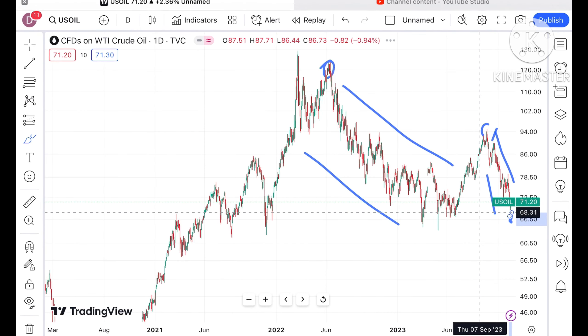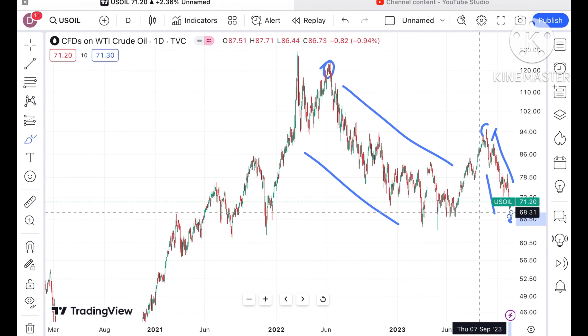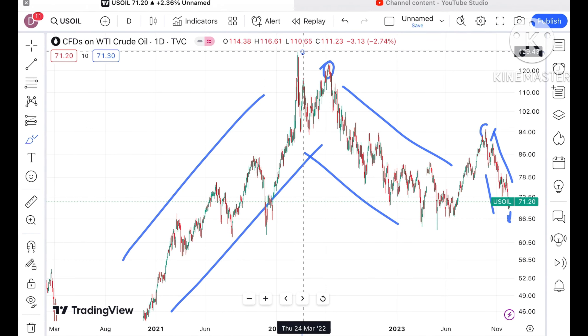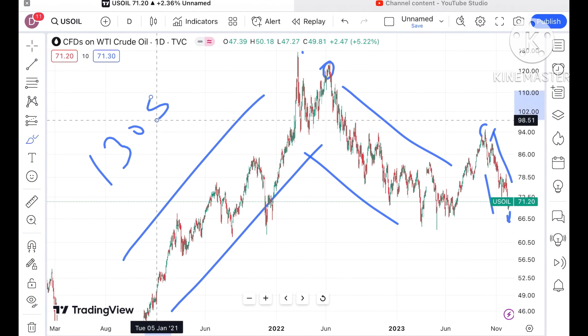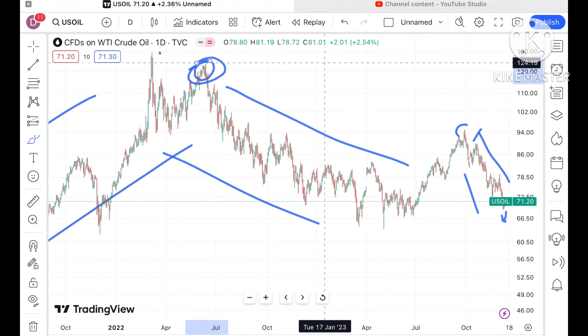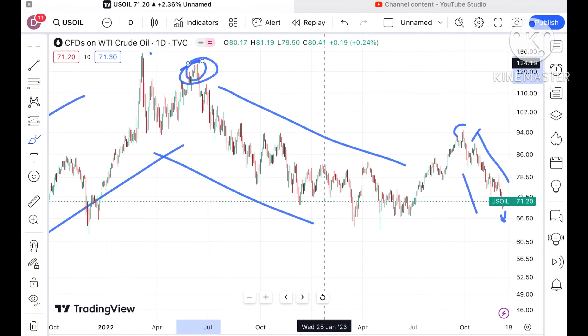Before the pandemic there was a continuous fall, but after that there was a sharp rise and it made a high around 130 dollars approximately. After that it tried to go upside again but didn't sustain, and then a fall was seen with a continuous downfall.